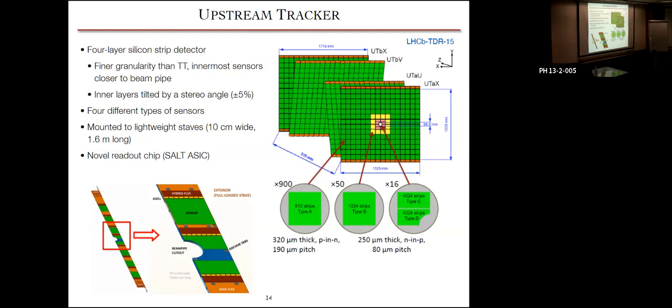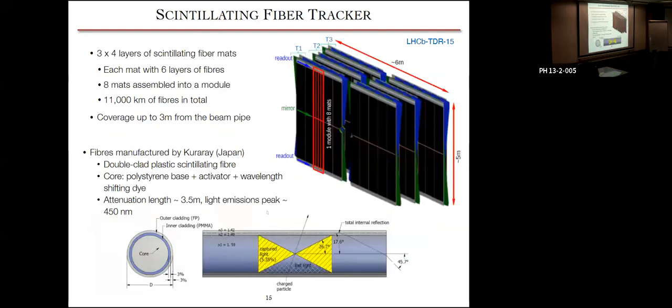The Upstream Tracker stays a similar concept — still a silicon strip detector — but with finer, thinner strips for finer granularity, and the innermost sensors are closer to the beam pipe, which helps with event reconstruction. The structure is similar to Run 1 and 2 tracking detectors: four layers where the outermost layers are vertical and the innermost layers are tilted by stereo angles of ±5 degrees. There are four different sensor types based on proximity to the beam pipe, mounted on lightweight stakes. The UT also has a novel readout SALT ASIC chip to handle the high data throughput rate.